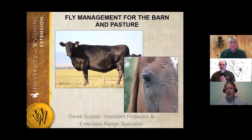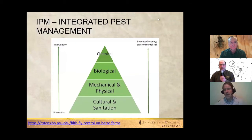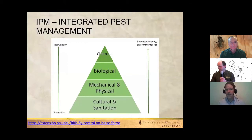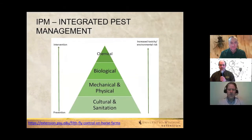Derek introduces the topic of fly management for barn and pasture, emphasizing the importance of integrated pest management, or IPM — combining tactics in a multi-faceted approach. A diagram shows the range of tools from prevention and proactive management on the left to intervention and reactive management on the right. Sanitation is especially critical at the prevention stage for barns and small pastures.